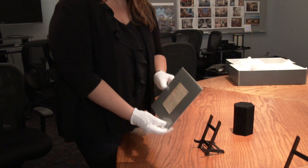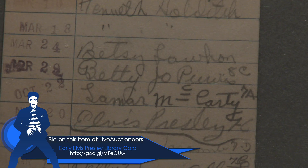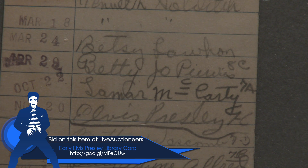One of the unique pieces in the auction is this library card. This is actually the earliest known signature of Elvis that we have — his complete signature in seventh grade. And this is the script from his first movie, Love Me Tender.